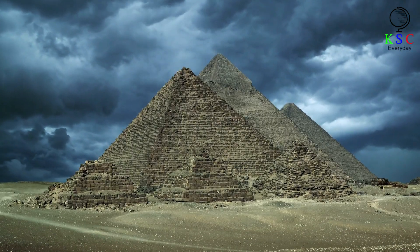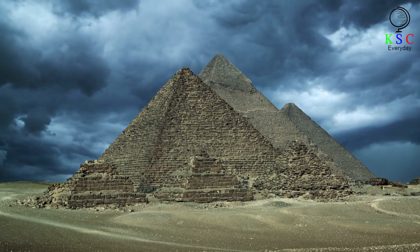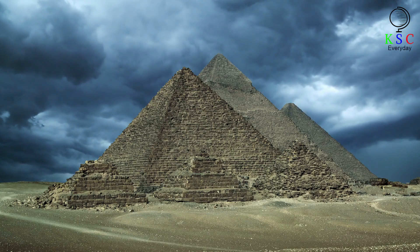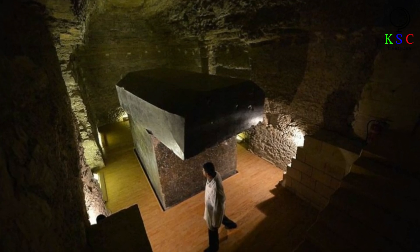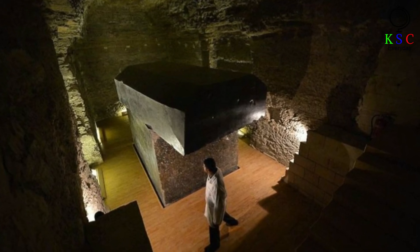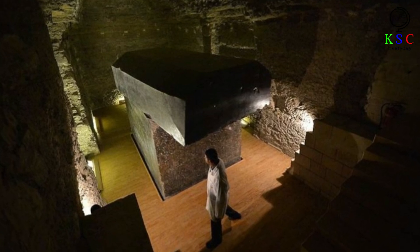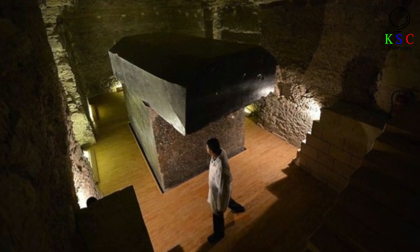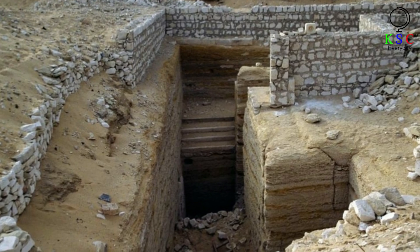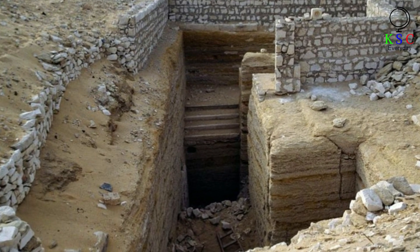Specifically, Mariette had unearthed an ancient burial ground known as the Serapium of Saqqara. This landmark lies about 15 miles south of Giza, which plays host to Egypt's best-known pyramid site. The structure of the underground burial chamber is basically that of a tunnel bored into the rock of a mountain, with a series of chambers or alcoves positioned off that passageway. Within those chambers are the huge stone boxes that make the Serapium truly special.